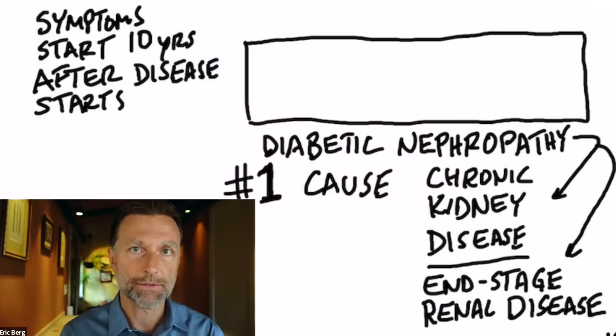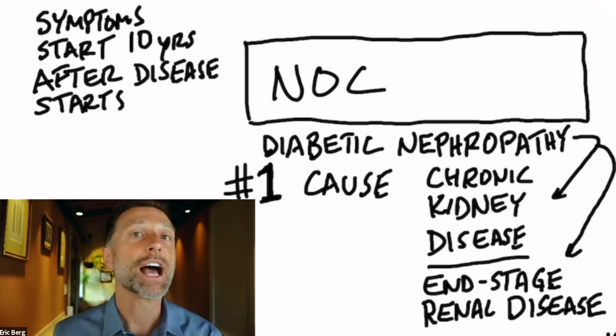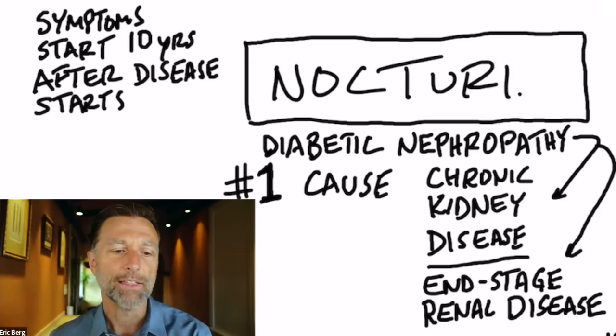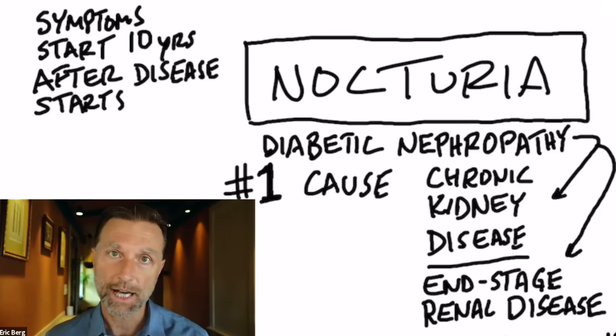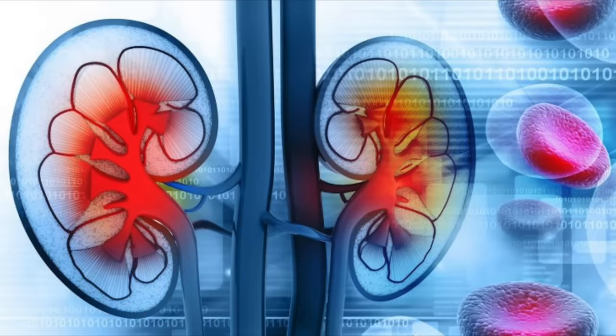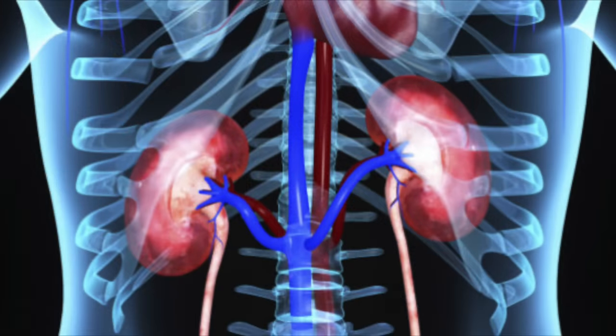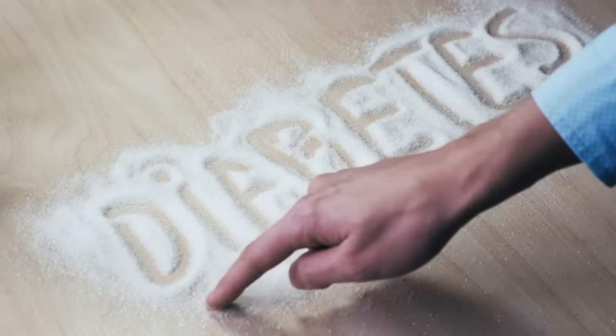Now I'm going to tell you the first symptom that a person will experience with kidney disease. It is nocturia - that is a situation where you're urinating at night, usually multiple times, and it's very difficult for you to hold your urine throughout the night. That is one of the first signs that means there's something going on with your kidney. It makes a lot of sense because the majority of diabetics also have that same symptom, and diabetes usually takes 10 years before you start noticing problems. So kidney problems go hand in hand with diabetes.